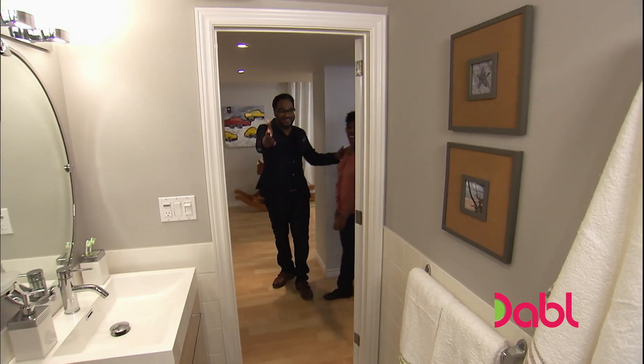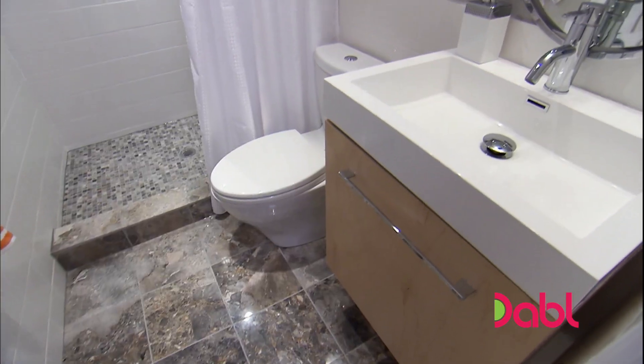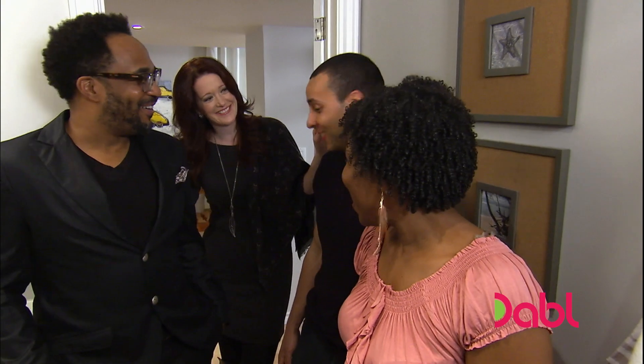So you guys want to check out the bathroom? I love it. From an investment perspective, a full bathroom in your basement adds a lot of value to resale if you ever want to consider that option in the future. No chance — we're staying.